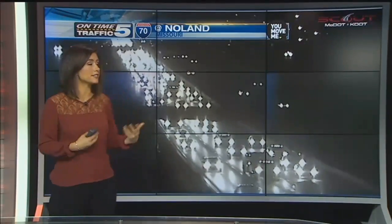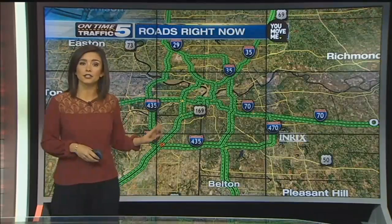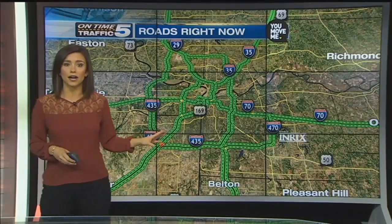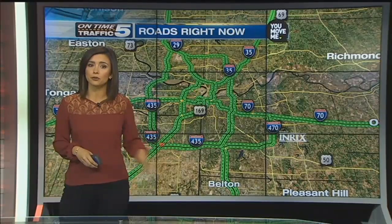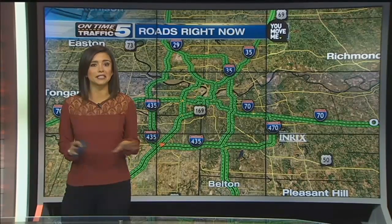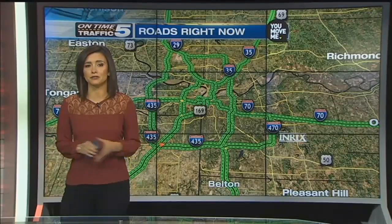We want to take a look at traffic right now and it's starting to pick up on the drive in. This is westbound I-70 at Nolan Road. All these headlights coming towards us is westbound traffic and we can see it's definitely picking up right now, but no major issues yet. Now there is some sort of incident on I-29 and 92 highway that actually just cleared. It is starting to slow down also on 71 highway north of Three Trails Crossing, but everything else looks really good right now.